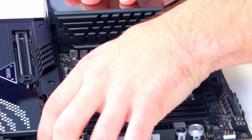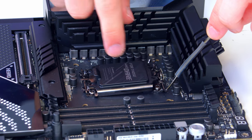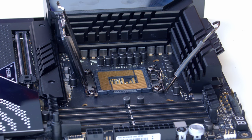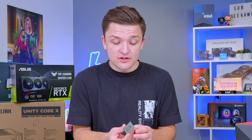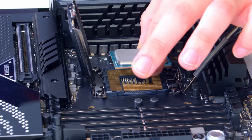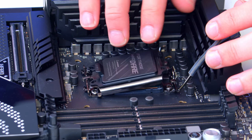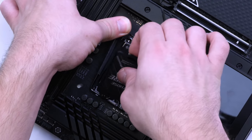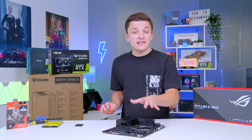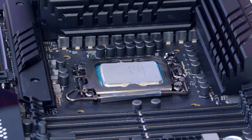Installing the processor on a 12th gen CPU is a bit different — pull the arm up like normal, but then fold out the socket from the top rather than the bottom. It's almost more like Threadripper than a traditional Intel design. As ever, it's a simple case of lining up your triangles, dropping it into the bottom left of the socket, giving it a little wiggle, then popping the cover back down and tightening it. The black plastic cover will pop off easily. The CPU is a larger design than previous generations but fits nicely, and I quite like this socket design.